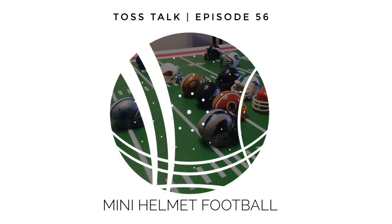This is Toss Talk, where it's all about yard games, having fun, and what it takes to create social entertainment — with your host and creator Kelvin, on Toss Tunes Radio.